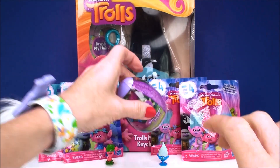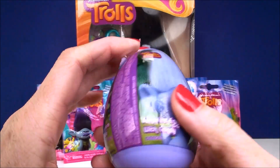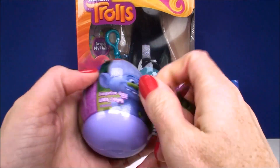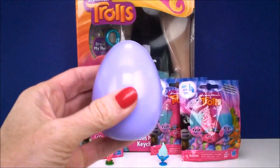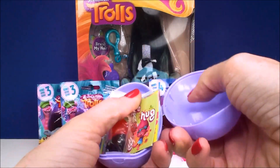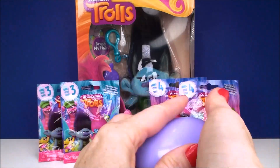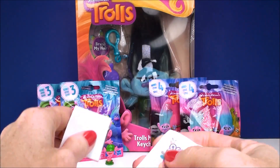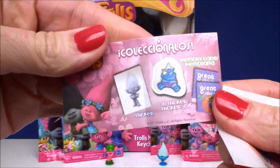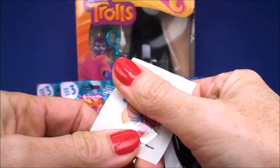Alright, let's open this little plastic surprise egg. We got Poppy and Branch on one side and Guy Diamond on the other. Now this is just filled with different stuff — we have some candy, looks like little jelly beans. Here's the little flyer, and it shows that it comes with two different stickers and a cool memory card game.